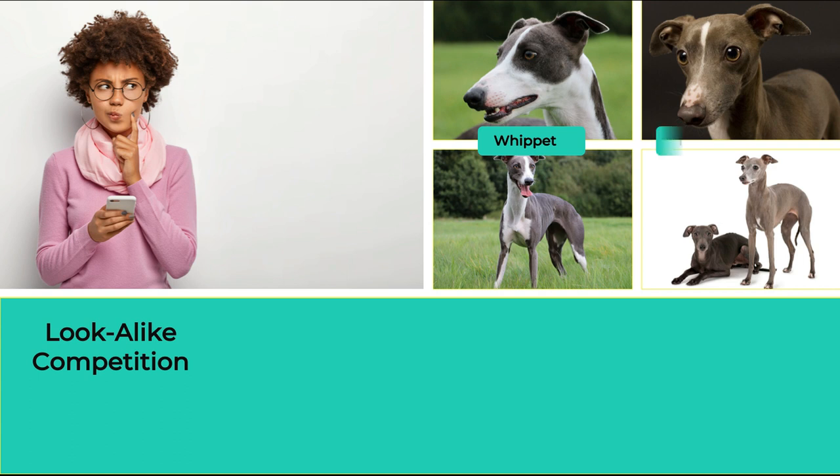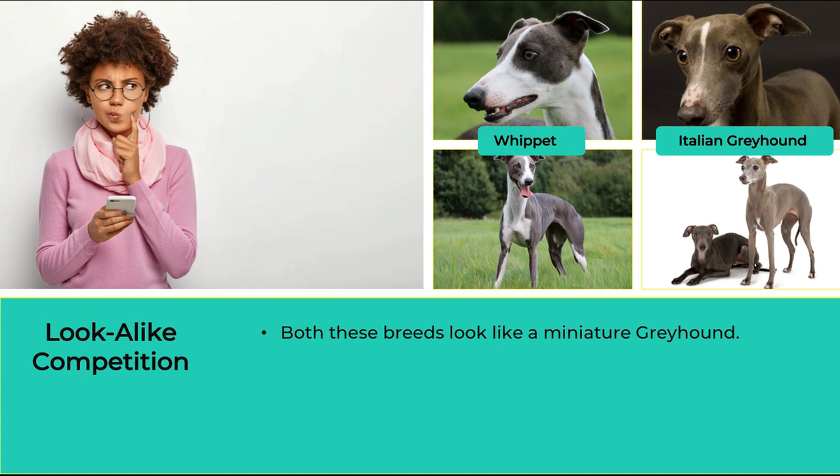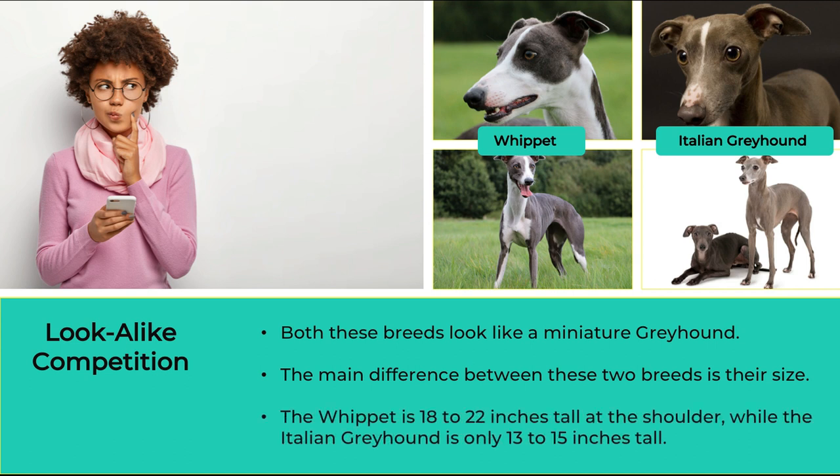The Whippet and Italian Greyhound. Both of these breeds look like a miniature greyhound, coming from the same family of dogs known as the sighthound, and likely share a common ancestor. The main difference between these two breeds is their size. The Whippet is 18 to 22 inches taller at the shoulder, while the Italian Greyhound is only 13 to 15 inches tall.